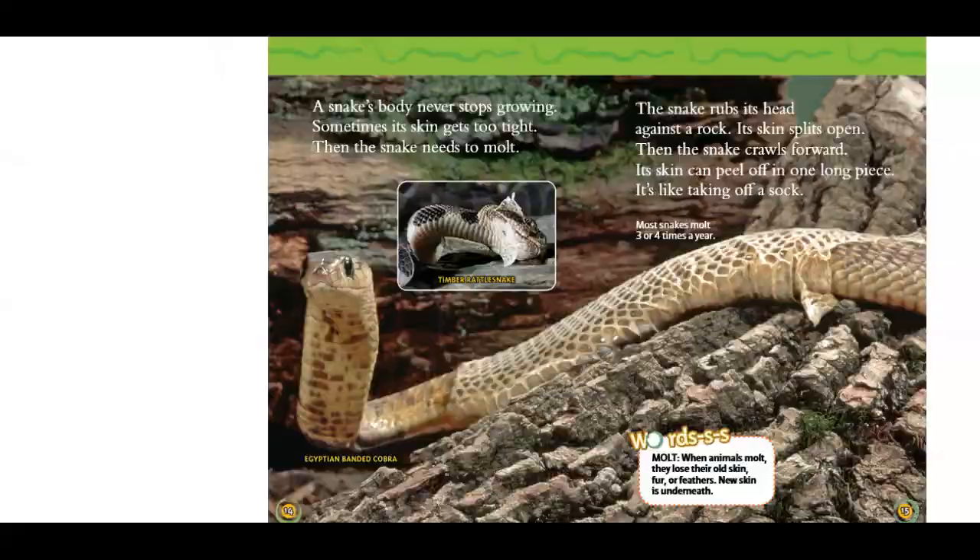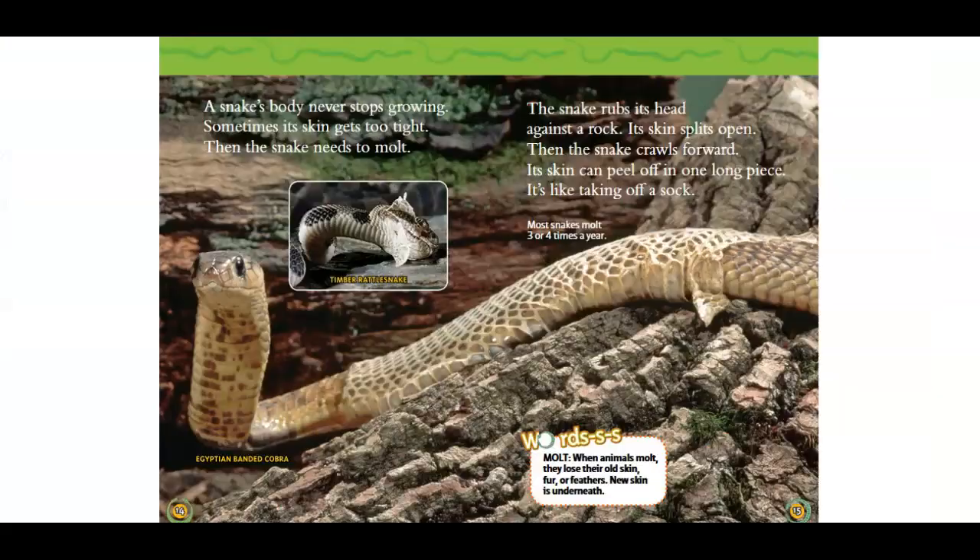A snake's body never stops growing. Sometimes its skin gets too tight. Then the snake needs to molt. When animals molt, they lose their old skin, fur, or feathers. New skin is underneath.